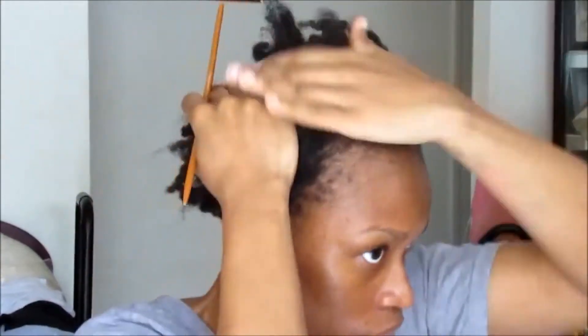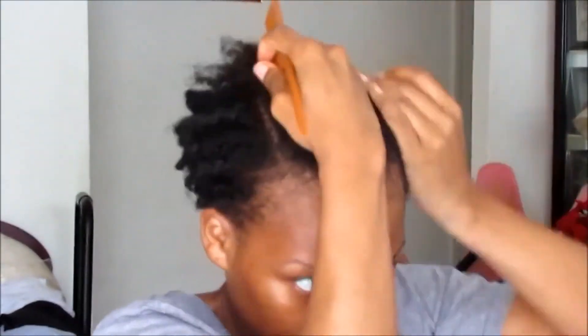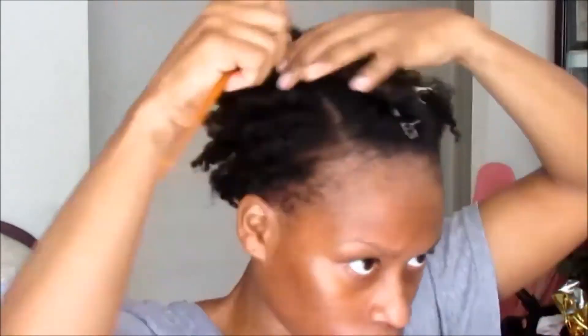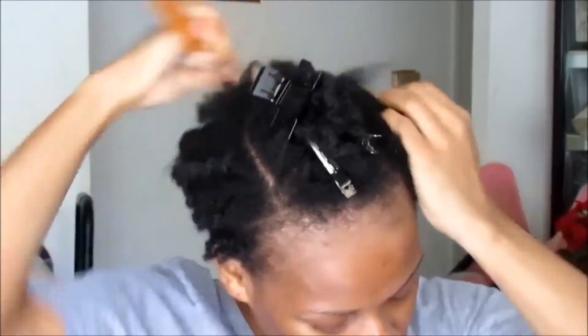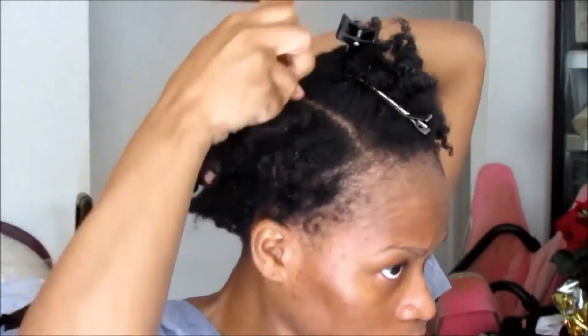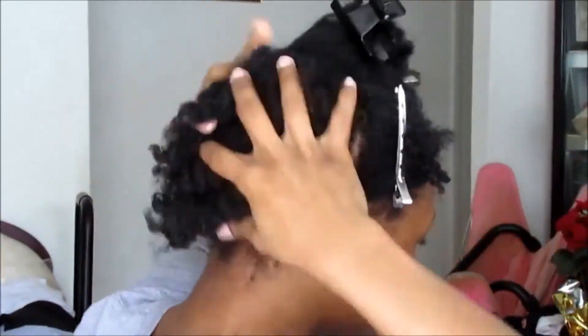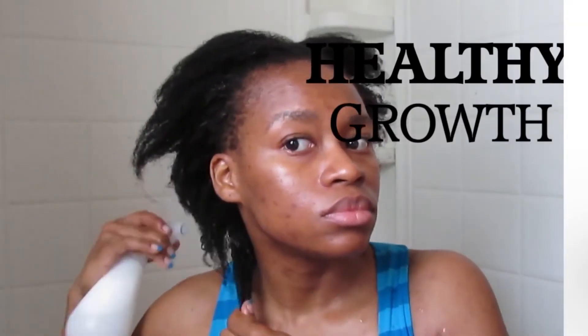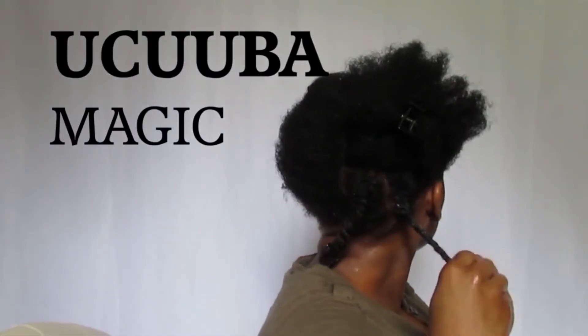Hello everyone, welcome back to my channel! Today I wanted to show you one of the key ingredients in my natural hair care products, whether it be a DIY or a product I purchased from the store. If you guys notice, my hair in the beginning every month I had new growth, but the hardest thing for me to do was to stimulate growth so I can grow my hair faster, because my hair has a tendency to grow slow.